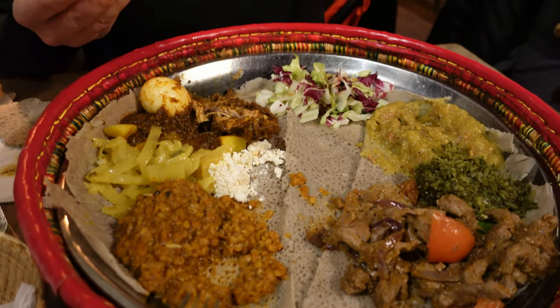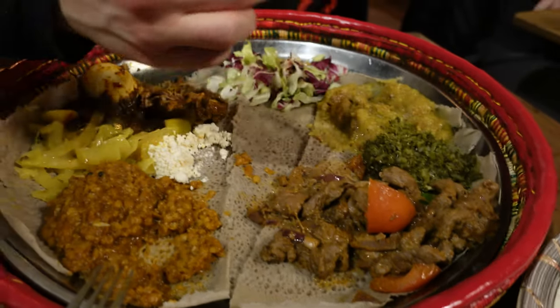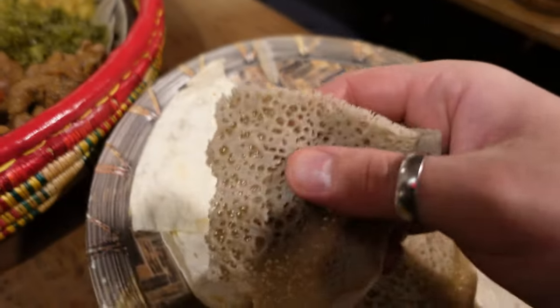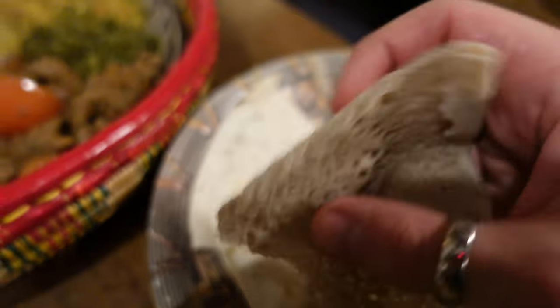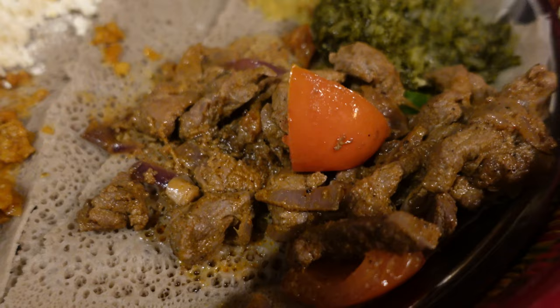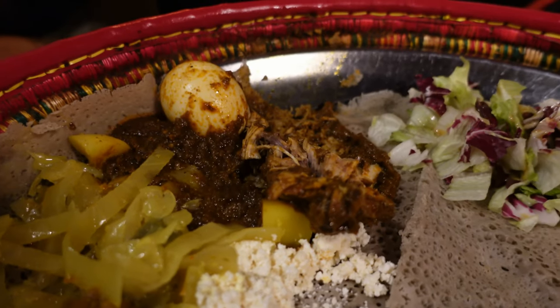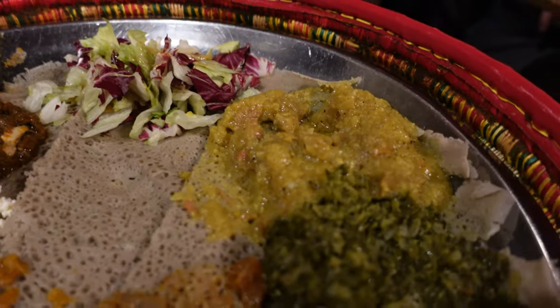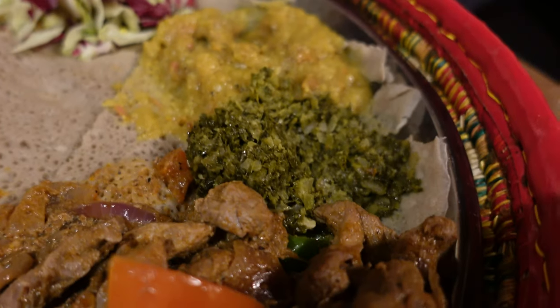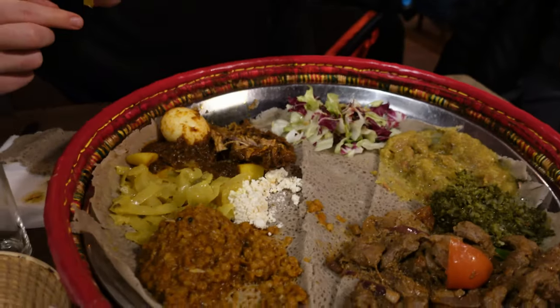Tutorial about how to eat Ethiopian food: take it with the fingers and the sourdough sponge bread. Looks good, tastes good. It's like a sourdough pancake — huge ones actually. And we have beef, we have lentils, we have vegetables with potatoes, chicken with egg, salad, lamb with the sauce, and some green — parsley or something. And it's all served on the sponge bread. We will go through it and wait for the dessert.